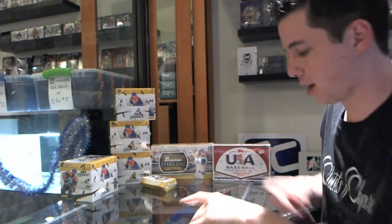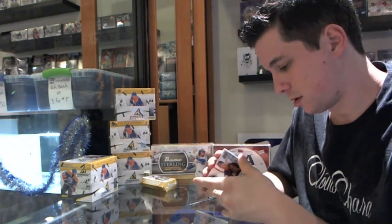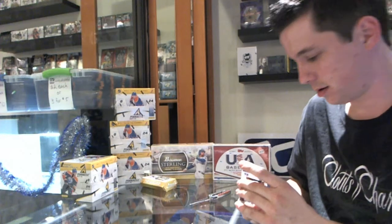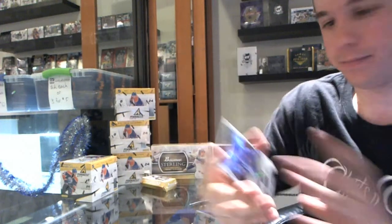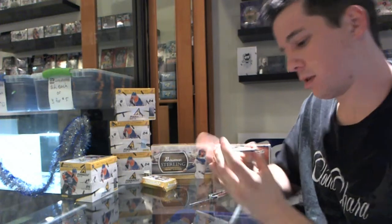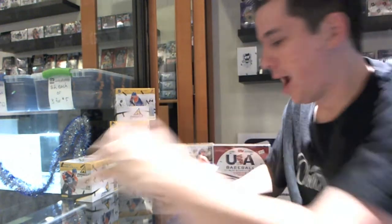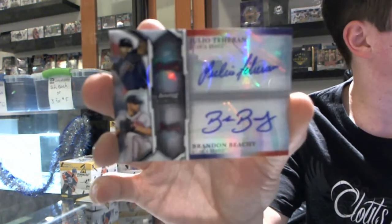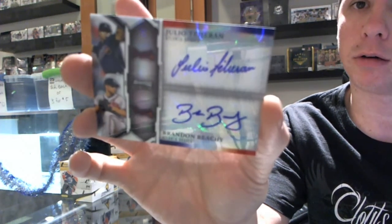Color would be nice to finish — some Bryce color would be even better. We've got a dual jersey X-Fractor, number 84 out of 199, of Brandon Klein. Got an autograph of Zach Cohn, autograph of Zach Lee. We've got a Michael Stutz, Shelby Miller. And this is a nice hit — dual autograph, number 80 of 99, Julio Taran and Brandon Beachy.